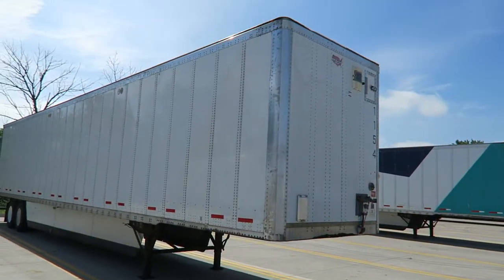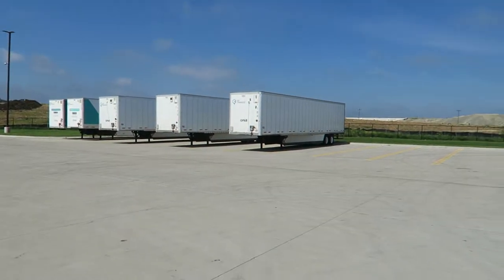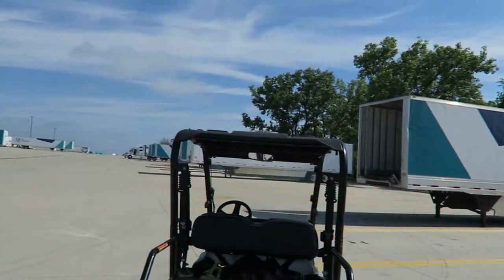I want to show you one of the trailers that we have for sale. We have multiple 2015 Wabash drive-ins for sale right now — like three of those, this one and that one over there.